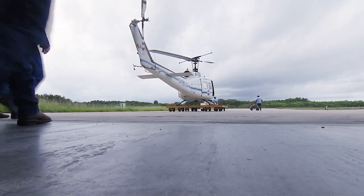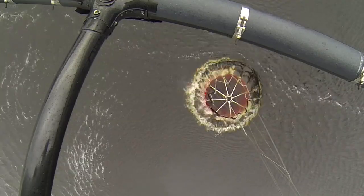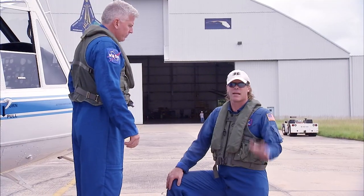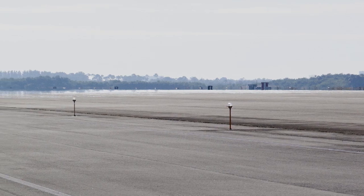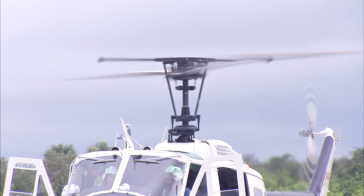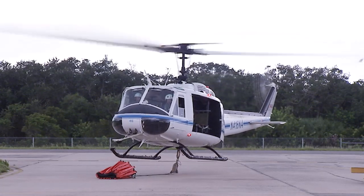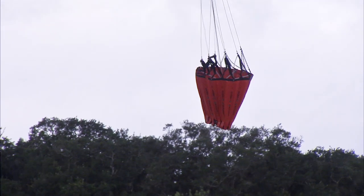A three-person helicopter crew continually practices picking up water from a nearby waterway and dropping it on simulated targets at the Center's Shuttle Landing Facility. The training includes a crew flying over traffic cones set up as targets over the south end of the runway at the Space Center's Shuttle Landing Facility and dropping water using a Bambi Bucket.